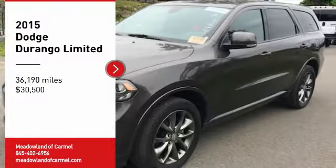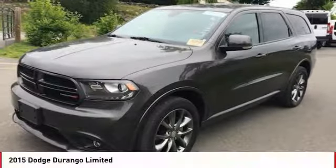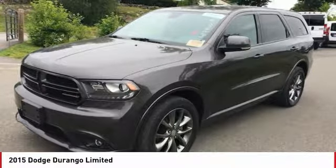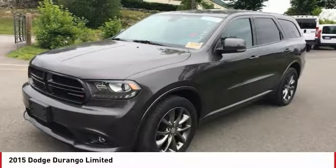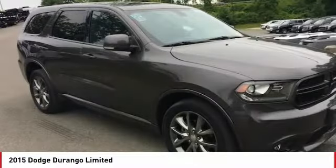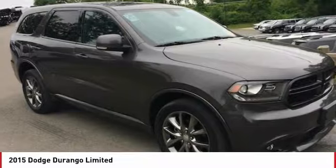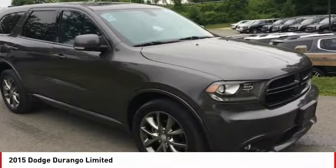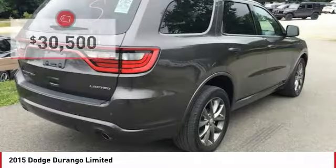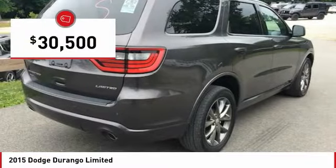We are pleased to show you the 2015 Durango. The Durango allows you and your family to travel in style and comfort. It offers more interior room than most mid-size SUVs and has an available third row of seating. Underneath are sturdy body-on-frame mechanicals and the option for a powerful V8 engine, and is priced below $35,000.